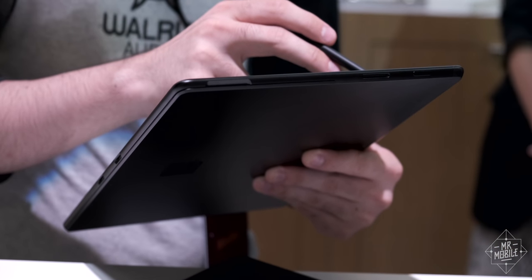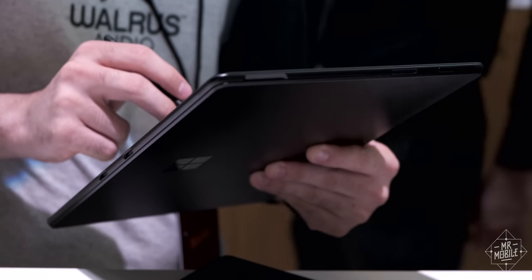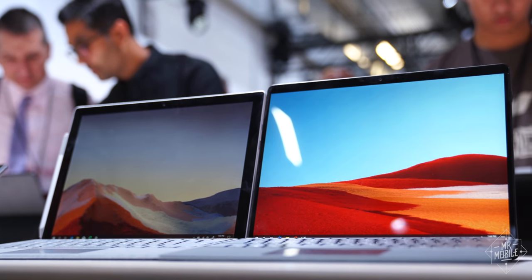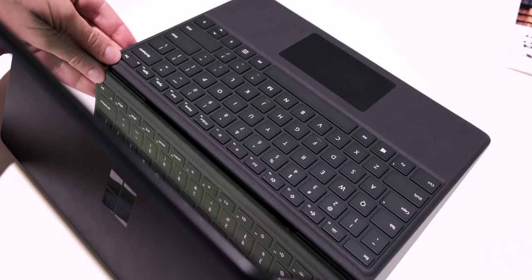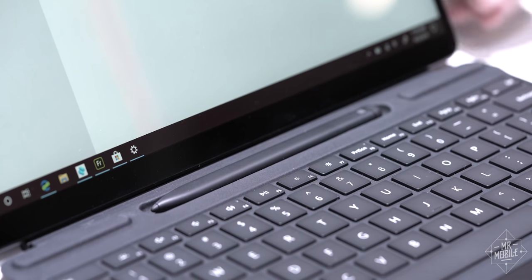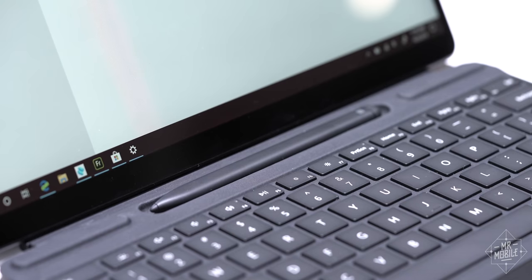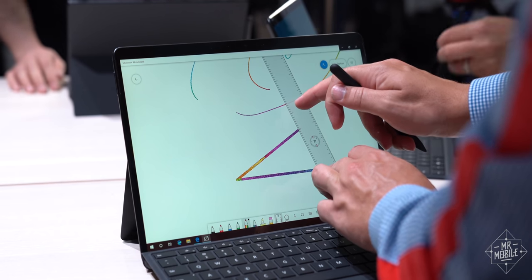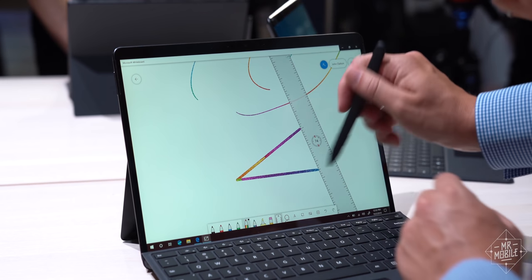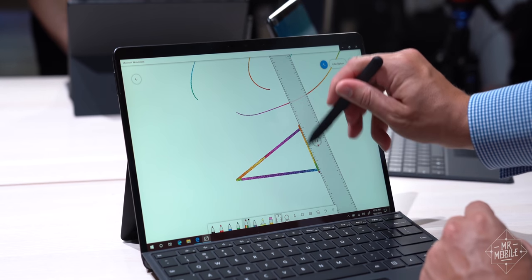The Pro X is thinner and lighter than any Surface ever, and with more display area too. This machine is crazy just on its face. When you pull down the magnetic type cover, there's a new mini Surface Pen that recharges in its own bay, with a flat construction that feels like a carpenter's pencil. It's comfy, and I already love writing with it more than the existing Surface Pen.